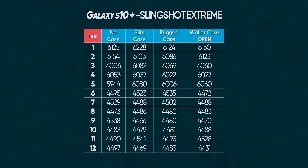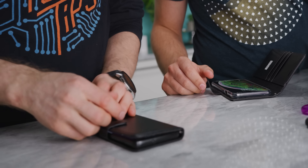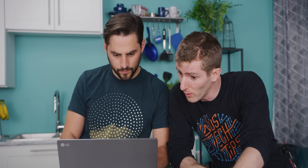Wallet case time — and with the case open, it's the same result again. But when running with the wallet case closed, the iPhone not only throttles immediately and harder, it actually ends up at a significantly lower steady state.